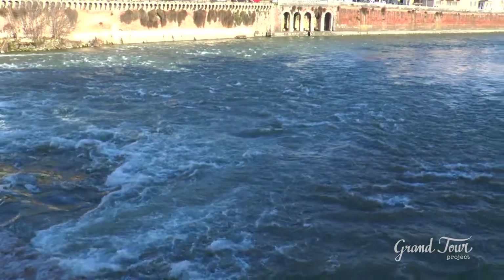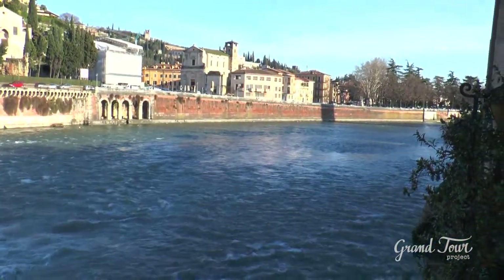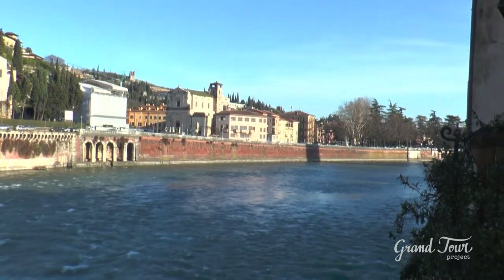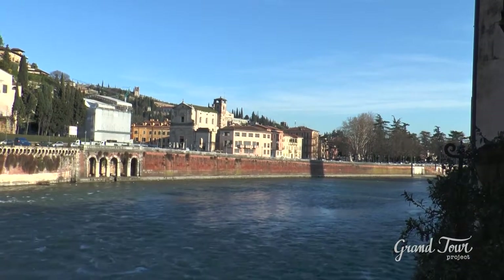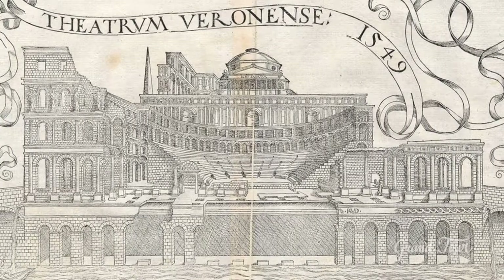Its structure extended from the banks of the river Adige, rising with various terraces to the top of Colle San Pietro, thus taking advantage of the natural slope of the land, with a jump of approximately 60 metres.